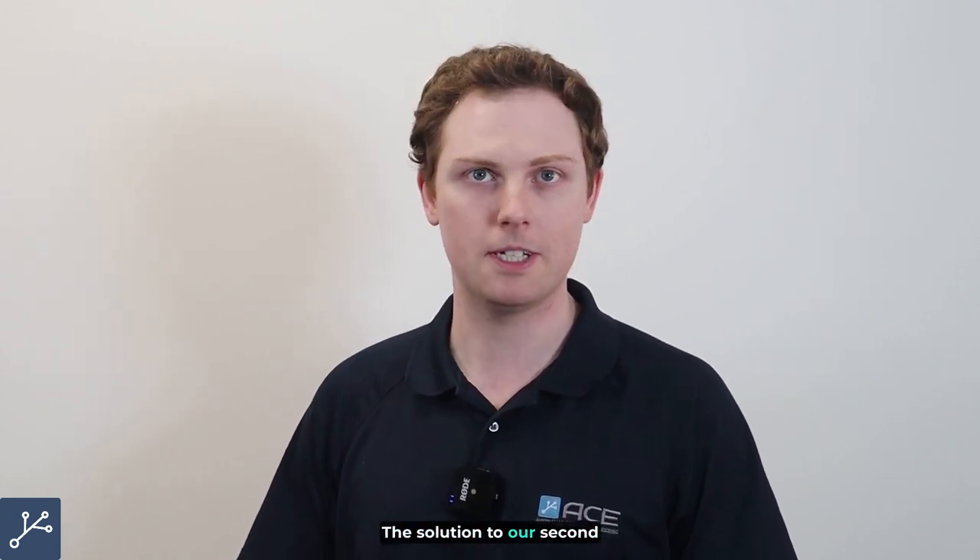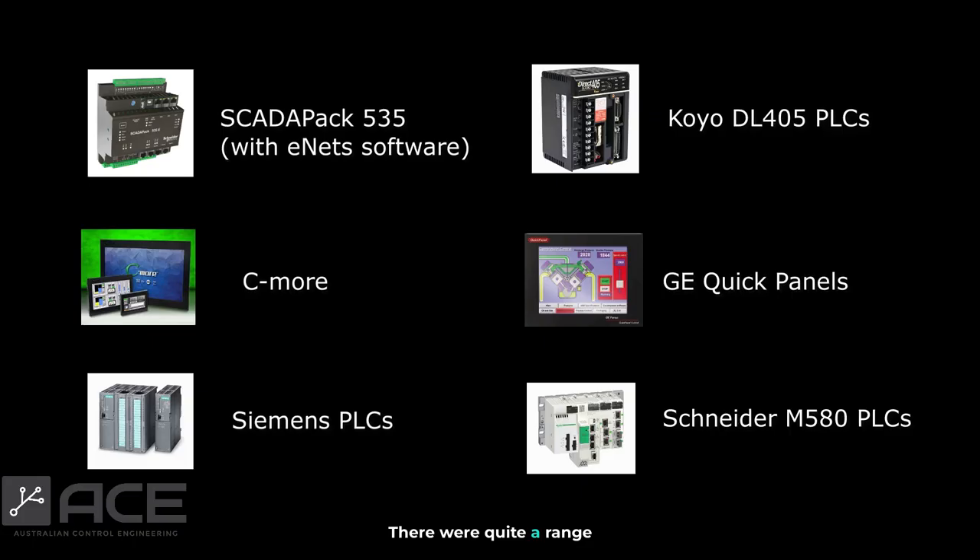The solution to our second problem — the range of hardware on site. I've got a list right here; a pretty decent list, but not completely extensive. We had 353 RTUs, ENETs, Koyo DL405 PLCs, Seymour OIPs, GE Quick Panels, Siemens PLCs, and Schneider M580 PLCs, just to name a quick summary.